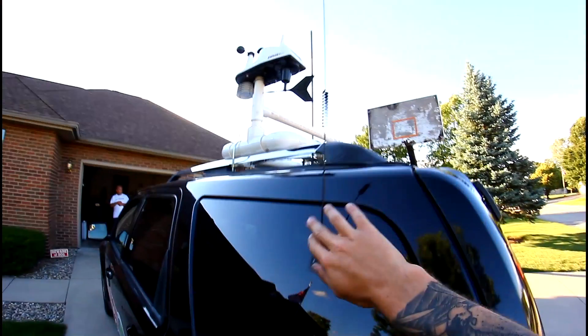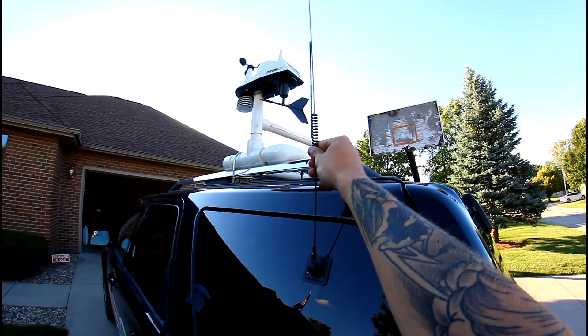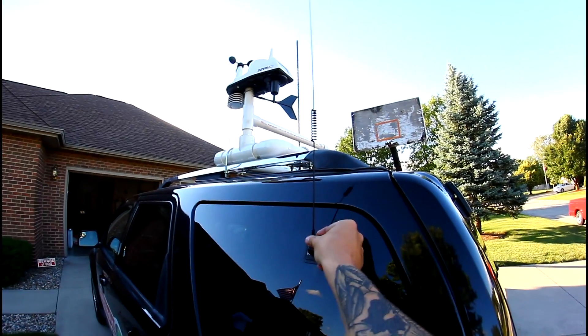Right here this antenna is for a scanner. This is the one we'll have on the inside on the NOAA weather radio. You can also listen to police and fire.